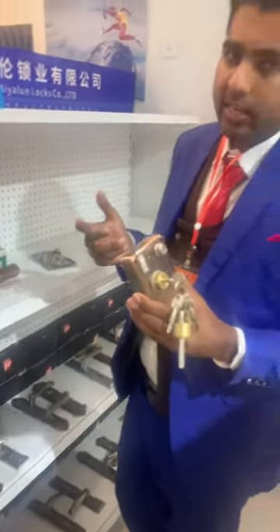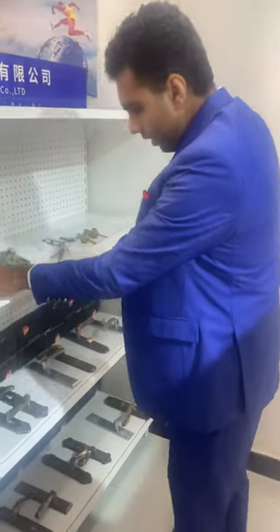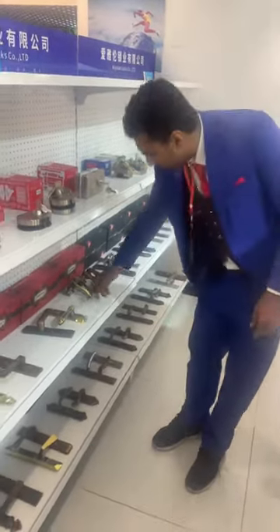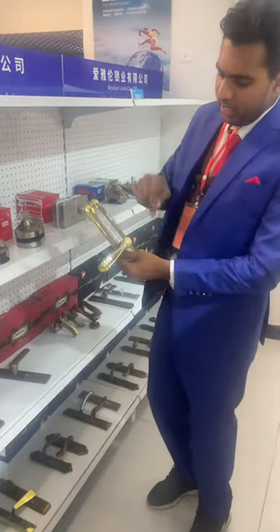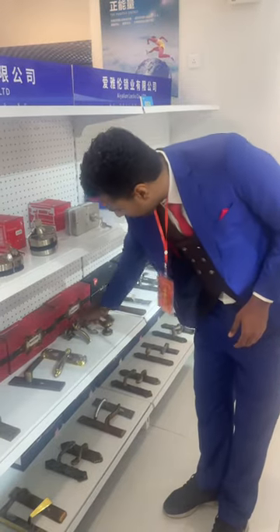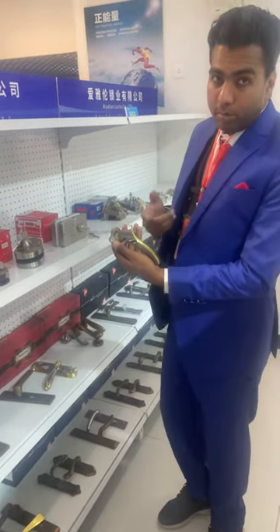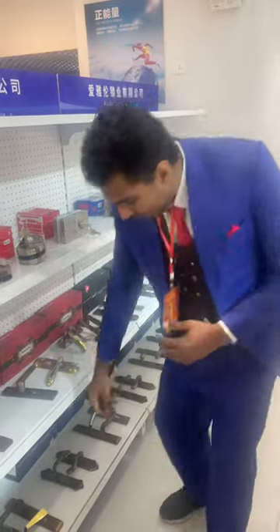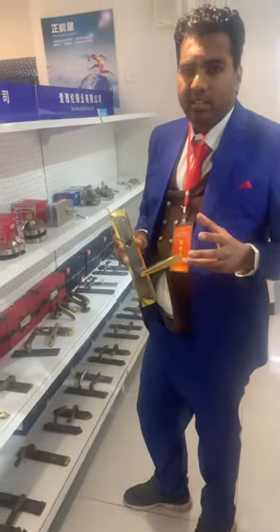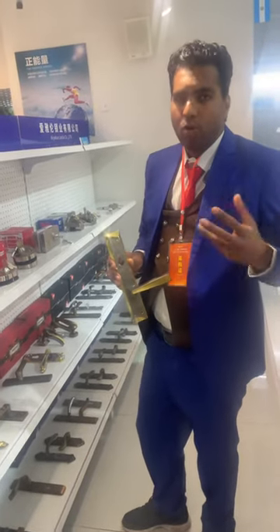They are different designs and different types. As you go to the next one, we have a lot of designs — we have the fancy, a little beautiful. Like you can see this one, this is a golden touch, so it's a beautiful, fancy item. They have different designs, this more beautiful one. These ones are a little fancy and beautiful, and they can be used in the home.